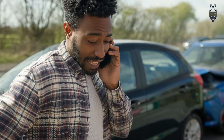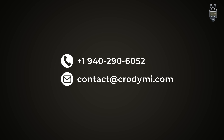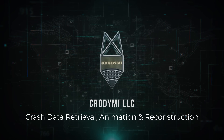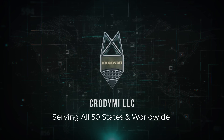Need expert help? Visit crotomy.com, call or text +1 (940) 290-6052, or email contact@crotomy.com. Crotomy LLC — crash data retrieval, animation, and reconstruction, serving all 50 states and worldwide.